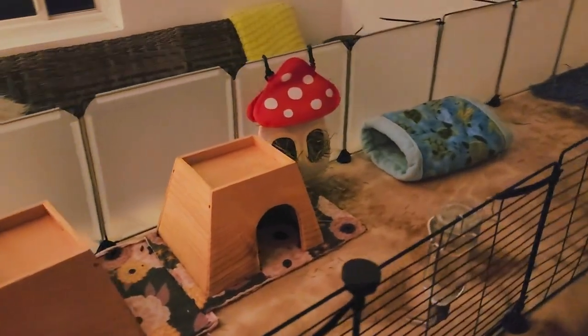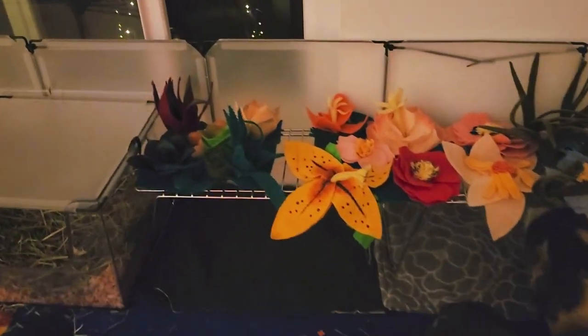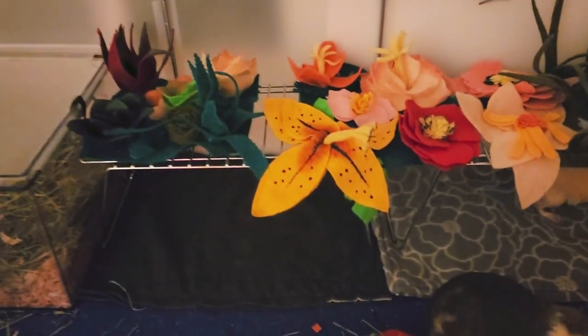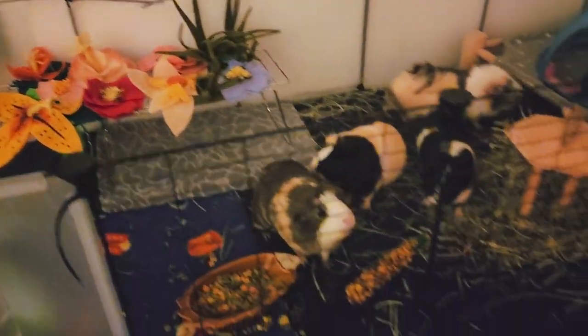This is our current setup for the guinea pigs, and I got these stackable — I don't know if they're shoe racks or what — but these little steel shoe racks from Daiso, so the guineas can lounge underneath them.